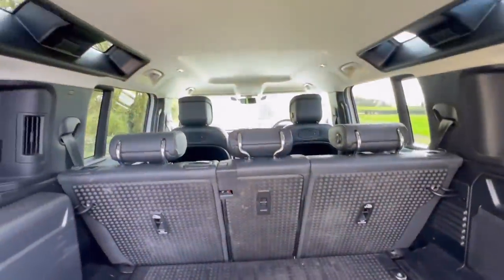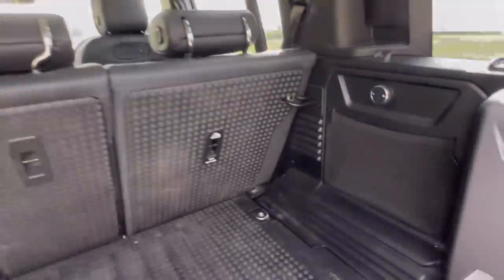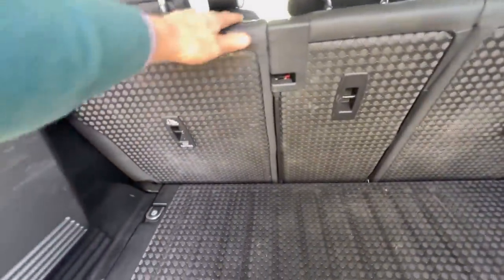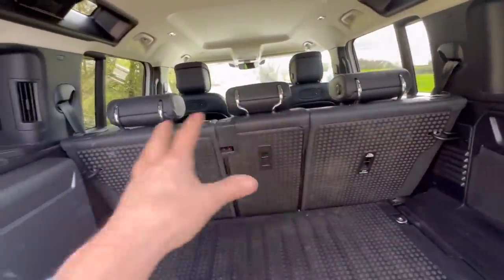Looking forward from the boot, you can see the headrests are folded down. There are little light windows to brighten things up a bit. The seats fold down — you can fold all three individually or all together, or two of them, or just one. All different combinations.